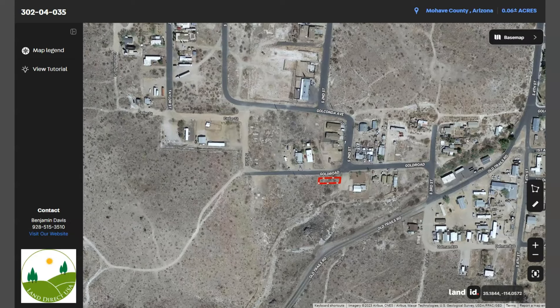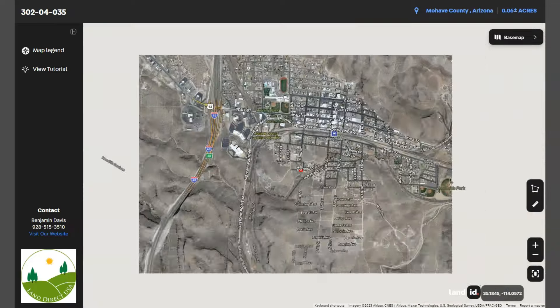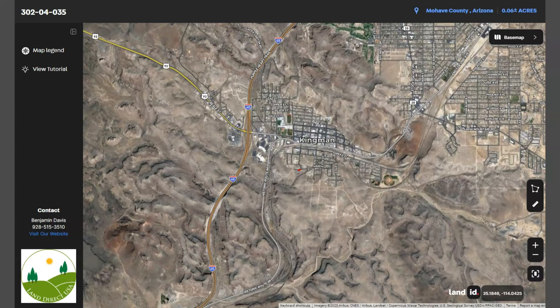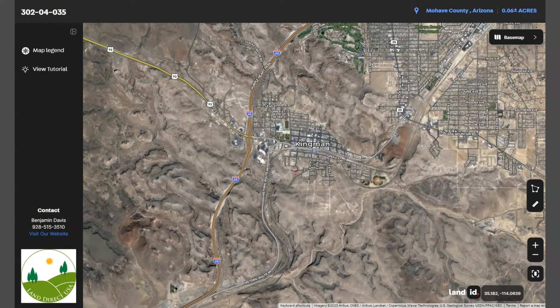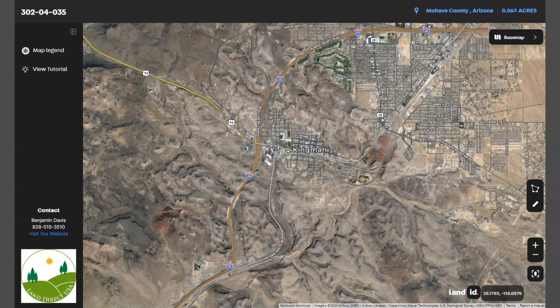And this is your lot — you can simply zoom in or zoom out. You can see that Kingman is well connected in terms of transportation. You can also see Interstate 40, which is the main east-west highway.